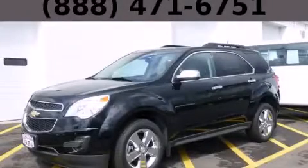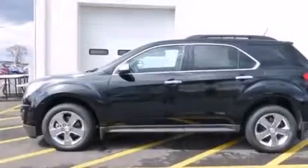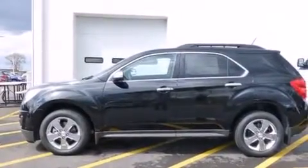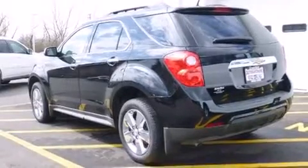This is a brand-new 2014 Chevrolet Equinox, a great blend of utility, comfort, and style. It features a 2.4-liter four-cylinder engine and an automatic transmission.